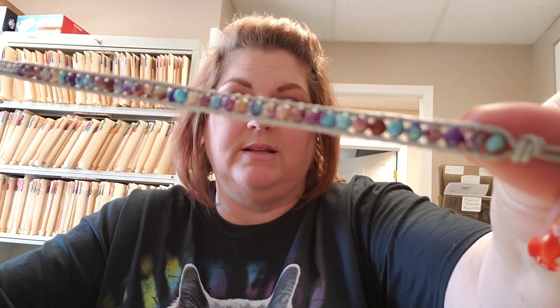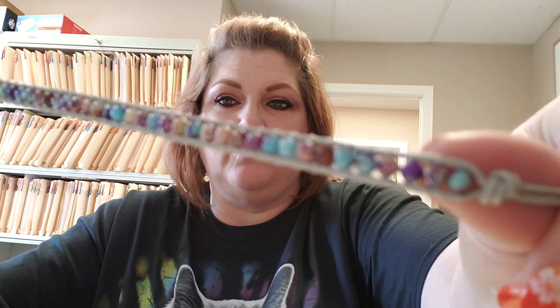Excuse the background — I am at work but I definitely wanted to get this finished. Look at those beautiful stones.